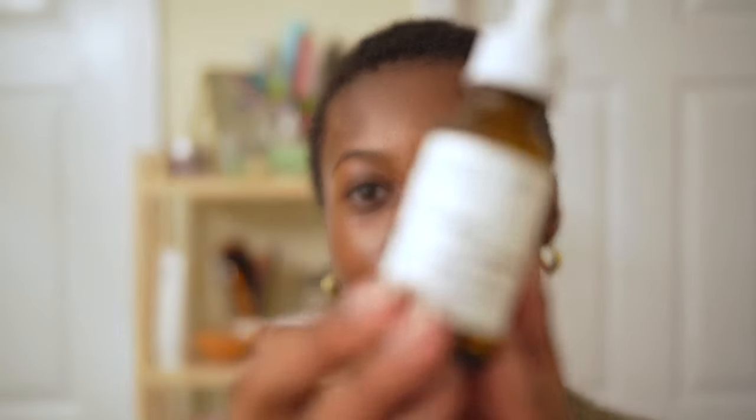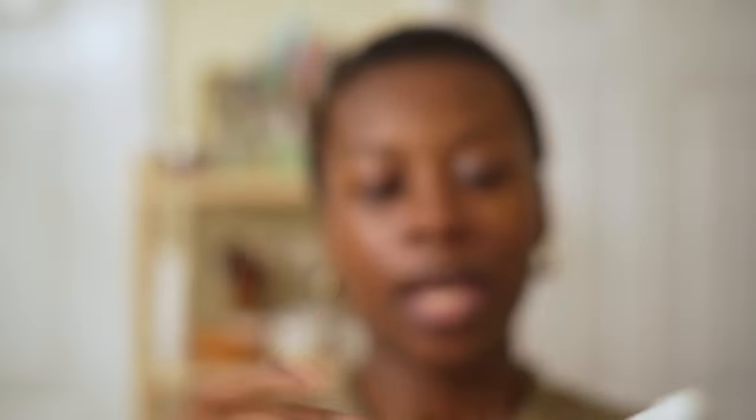This is the last product that I use — The Ordinary Rosehip Oil. It helps seal in everything. I might be overdoing it with the moisturizing products, but this works for me. I kind of go ham at night because I just don't want to wake up dry. I also use a humidifier — that is literally my godsend.